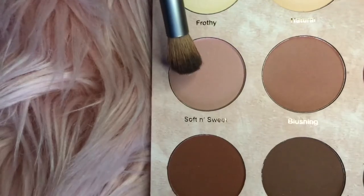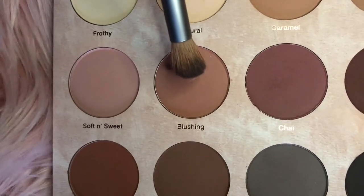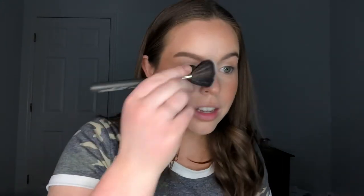That was some of the best contouring I've done in a long time. Now for blush, I am going to mix together Soft and Sweet and Blushing together. That is such a cute color. Wow. I think because the shade Blushing is such a natural blush shade, it just works. It works so well.